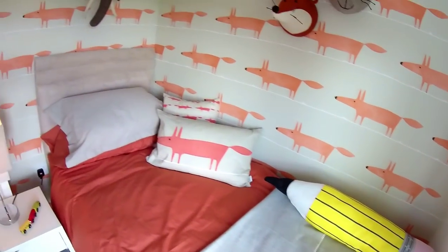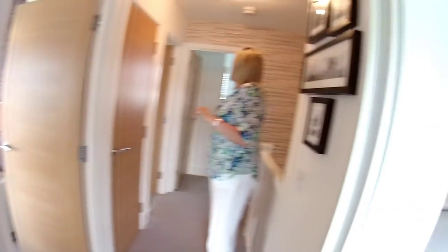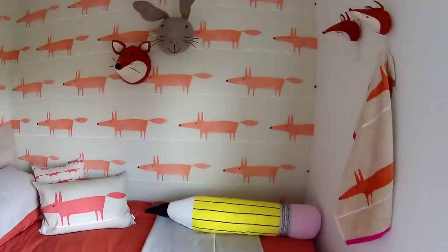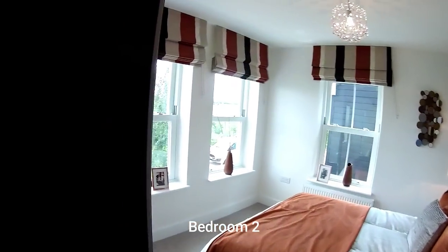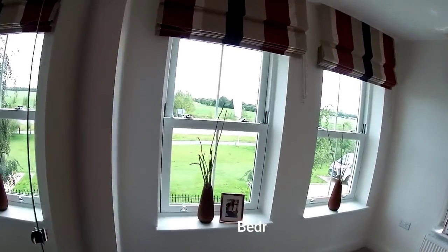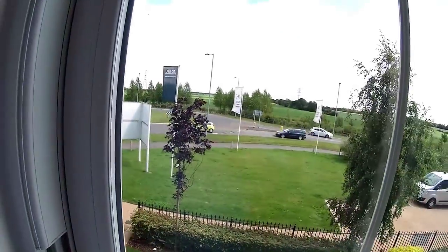I do like the doors as well - they're very nice doors. I would say this is bedroom two, which is at the front. You get that corner window - three windows - you're very light, and you can see that open countryside as well.